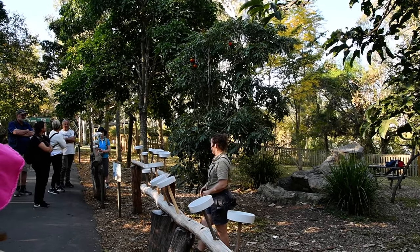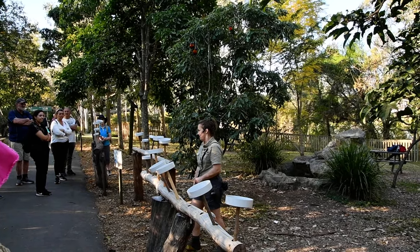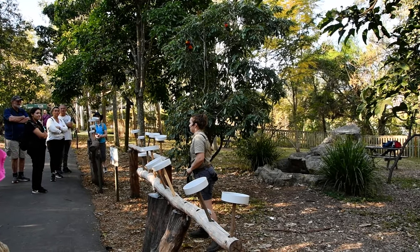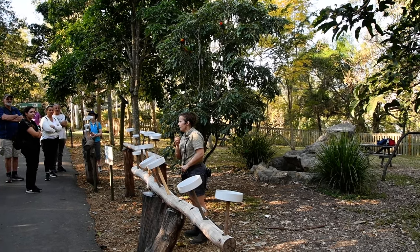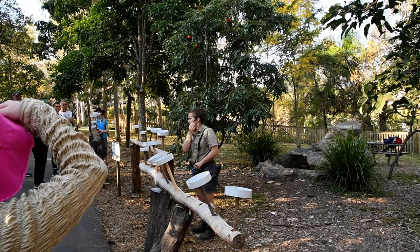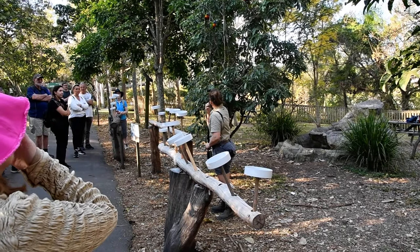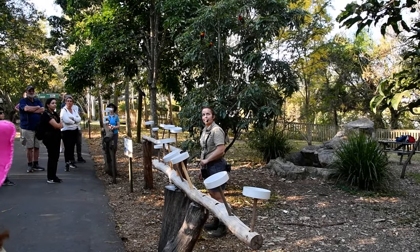For these guys we just give them this mix, so you get to get up nice and close with these beautiful birds, but like I said sometimes they're not too hungry and we just get a few coming down. Sometimes there could also be a bird of prey in the area, which means they'll hide up in the trees and not really come out, but I think we'll get some today.